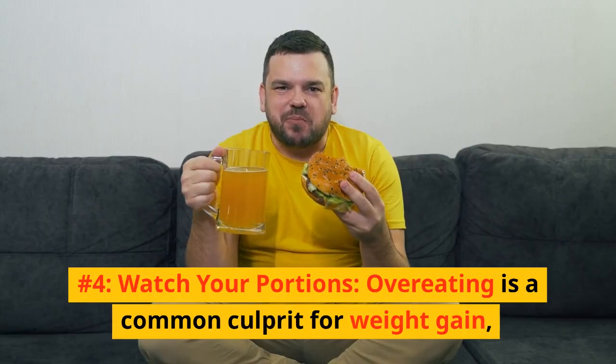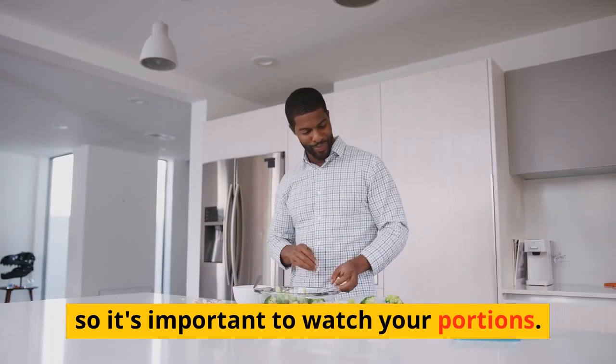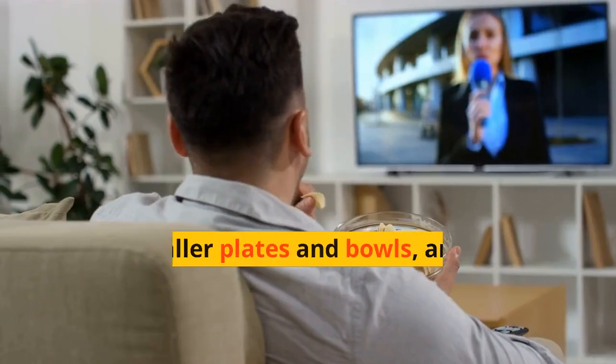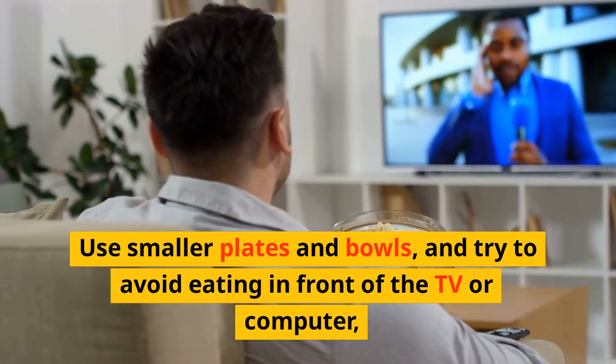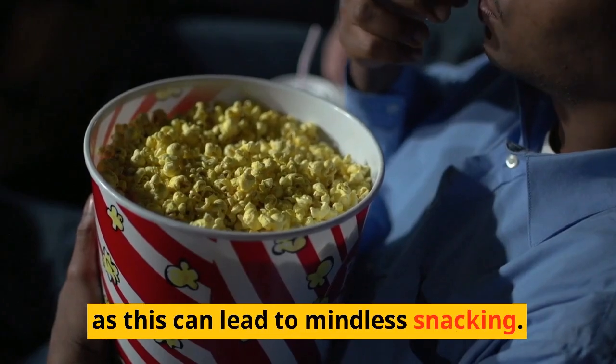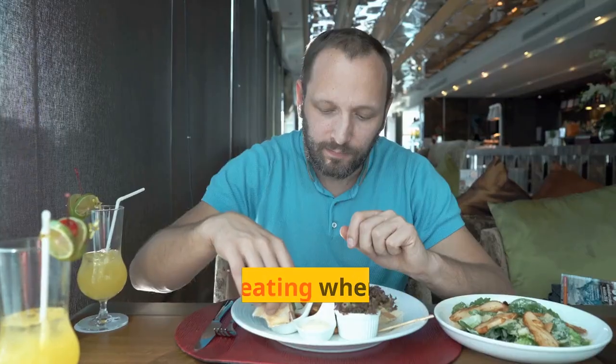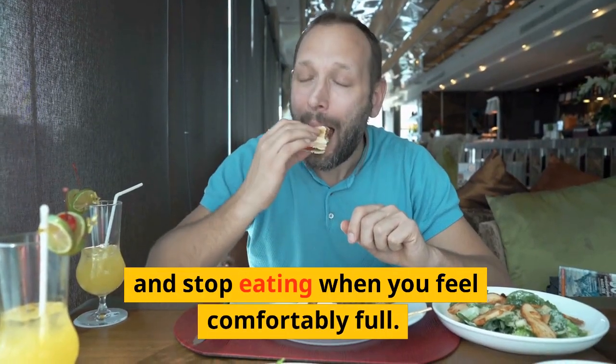Number 4: Watch your portions. Overeating is a common culprit for weight gain, so it's important to watch your portions. Use smaller plates and bowls, and try to avoid eating in front of the TV or computer, as this can lead to mindless snacking. Focus on eating slowly and savoring your food, and stop eating when you feel comfortably full.